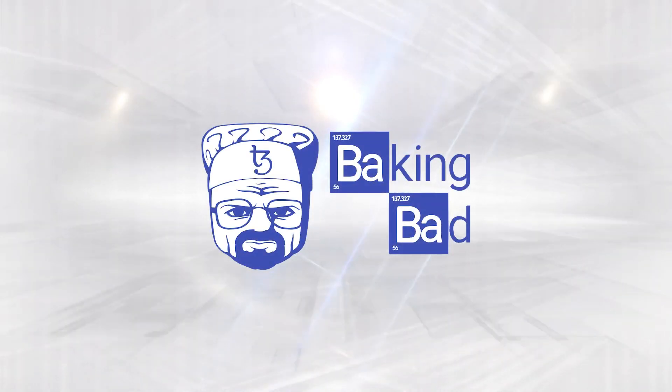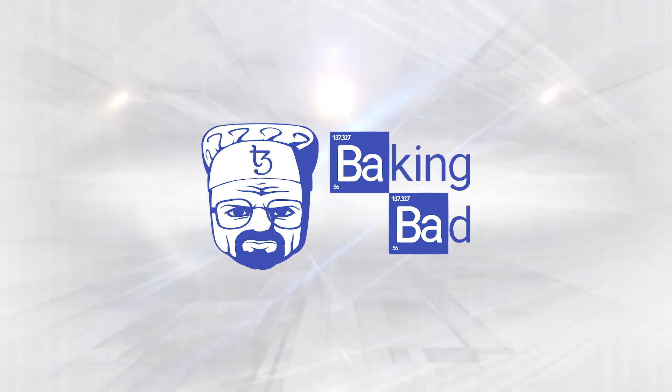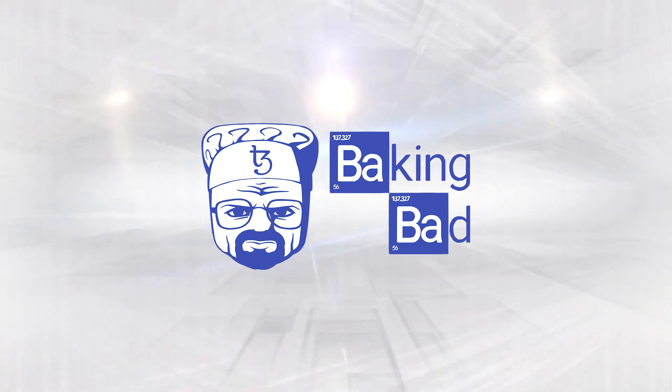That's it. Join the new type of baking, hodl Tez, and enjoy the new protocol. Good luck!